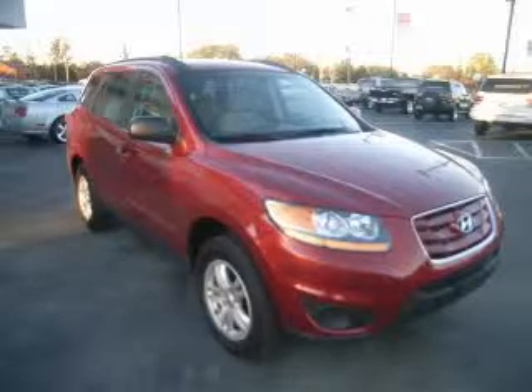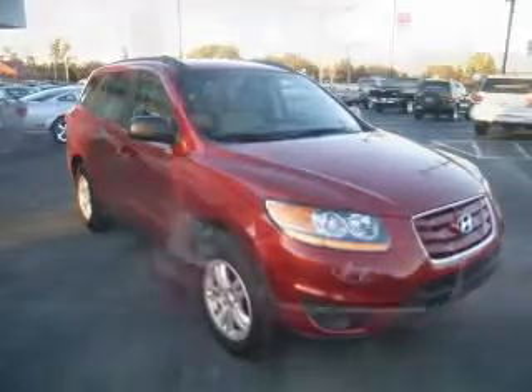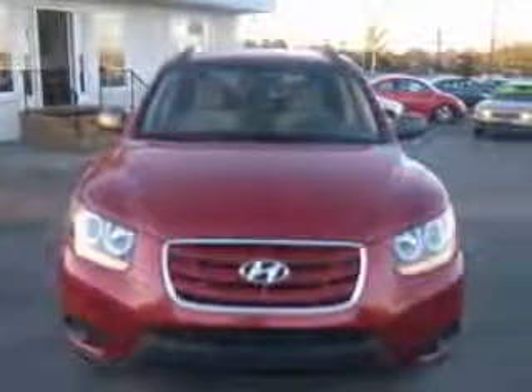We are proud to present this excellent 2010 Hyundai Santa Fe. This Santa Fe has a four-cylinder engine and an automatic transmission.